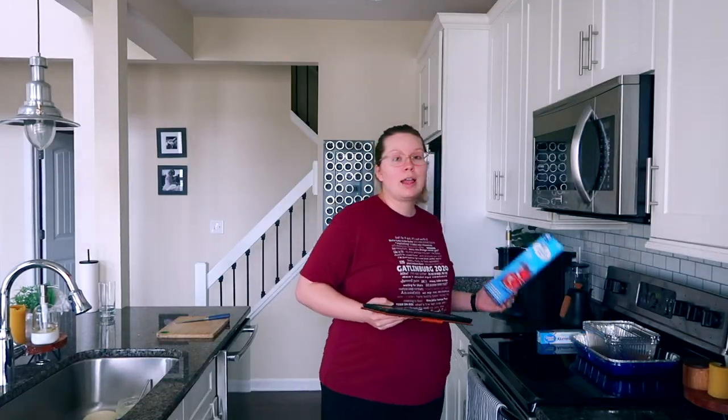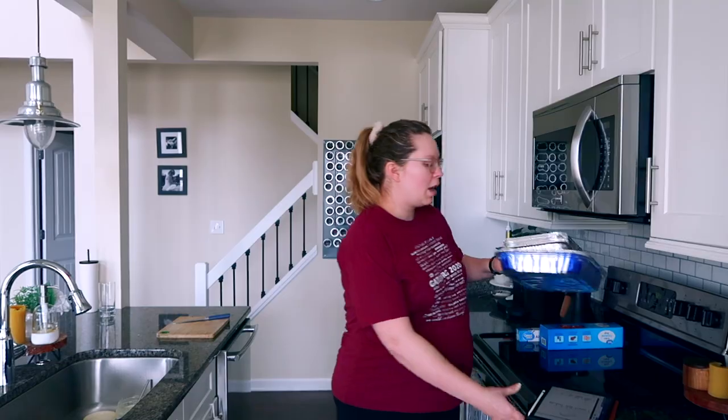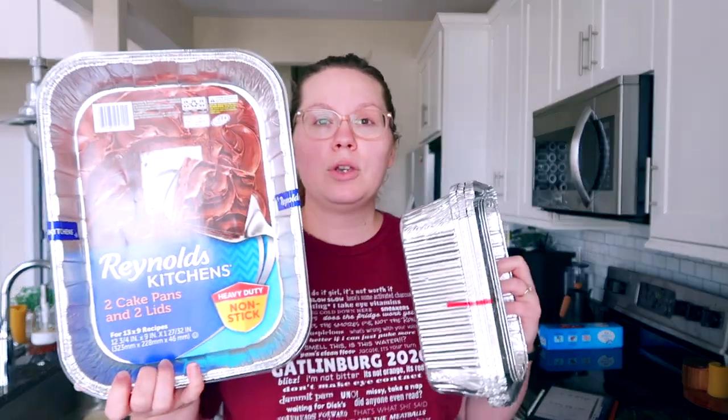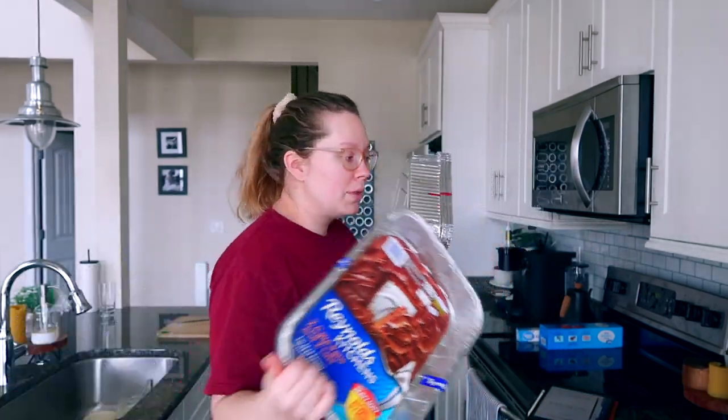I also have a meal train with people signing up to bring meals once the baby is born. With all the ingredients for this first week of meal prep, it came out to $106.91 from Walmart. That included about 40 bags of freezer bags, aluminum foil, and some aluminum containers so I can freeze and bake from the same container.